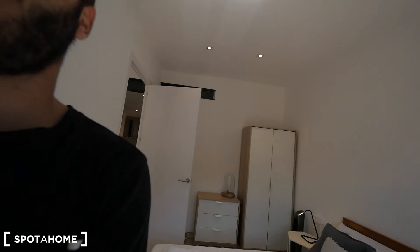That's it guys, hope you like it — this apartment on Passeig de Montjuïc. Hope you like it and see you soon. See you at SpotHome.com. See you guys!